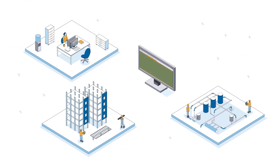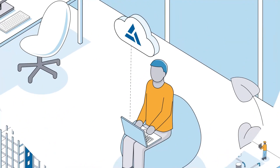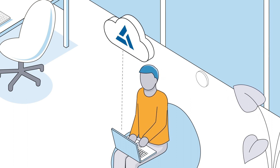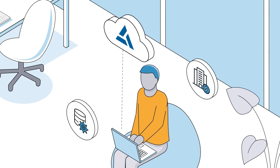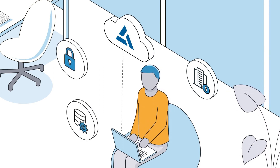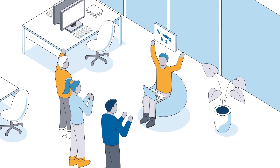Now, you can have multiple estimators and project managers access the same projects at the same time for more efficient handoffs and downstream workflows. Plus, by having a cloud-hosted subscription, your IT team doesn't have to worry about purchasing and maintaining pricey infrastructure, database management, or security. Trimble's team of skilled professionals take care of the details so you can focus on what you do best — winning work.